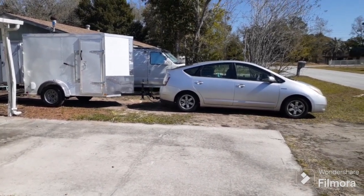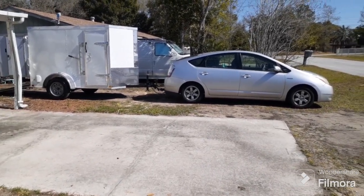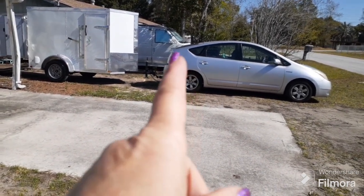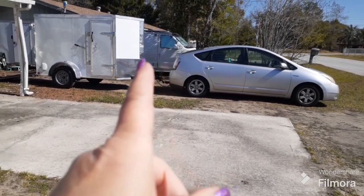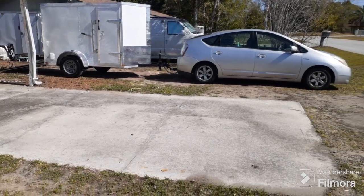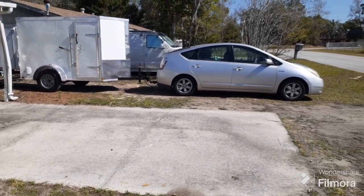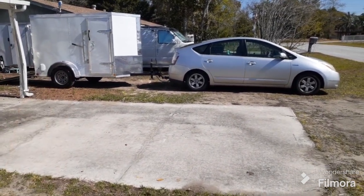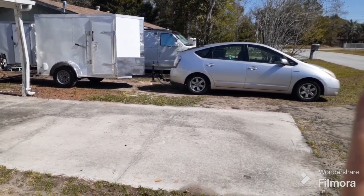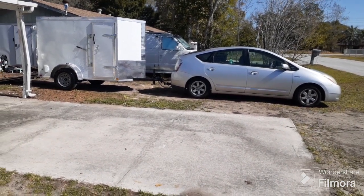We're gonna park right here for now and build her out, and then she's gonna be my little traveling rig. The reason we name our things: our truck is Betty White, and Chris's trailer is Alan Ludden - Betty White's love of her life. Their children were named David, so we named the generator David, and their daughter's name was Sarah, so that's this trailer. And that's Penelope the Prius - it just came to me one day.